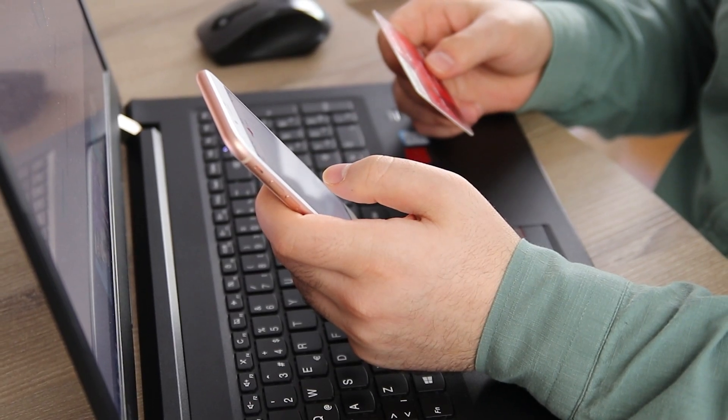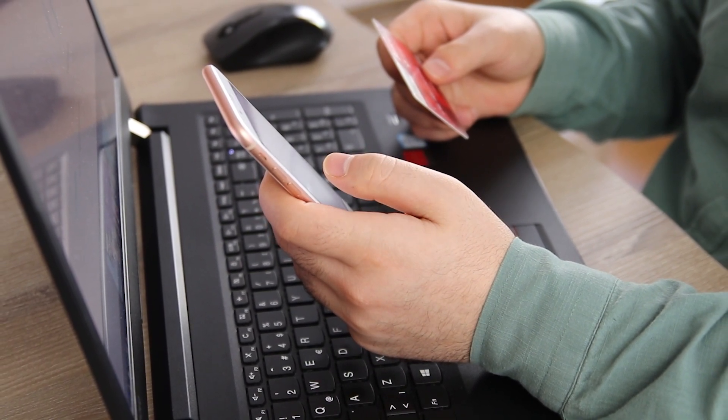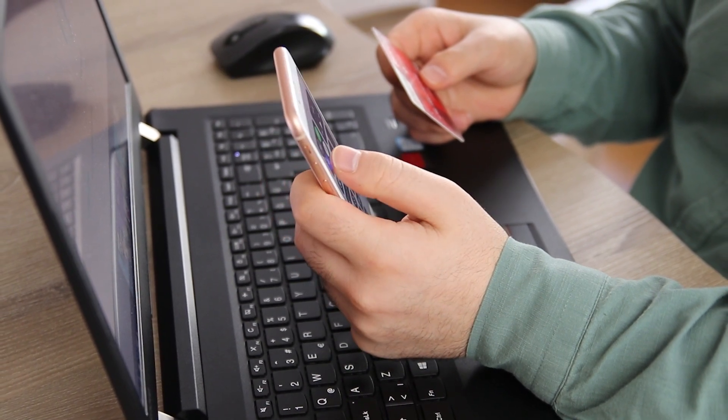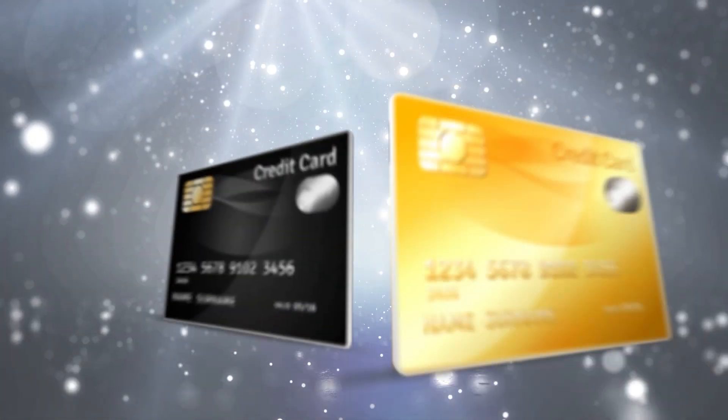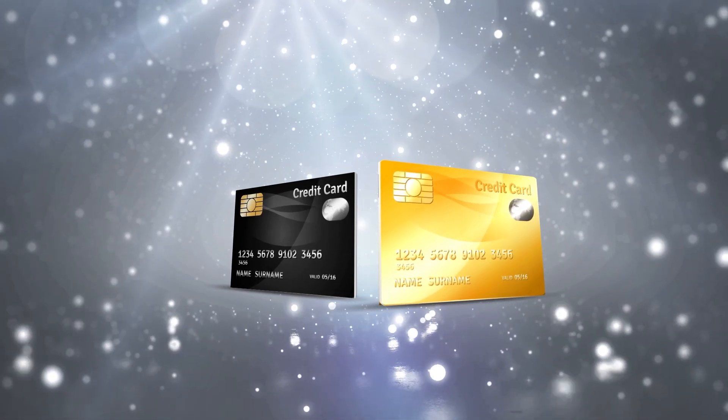If you decide to keep the card, make sure to monitor the account for any suspicious activity and to pay the annual fee if there is one. Otherwise, it can negatively affect your credit score as well. Another option is to transfer the balance to a card with a lower interest rate or no annual fee.